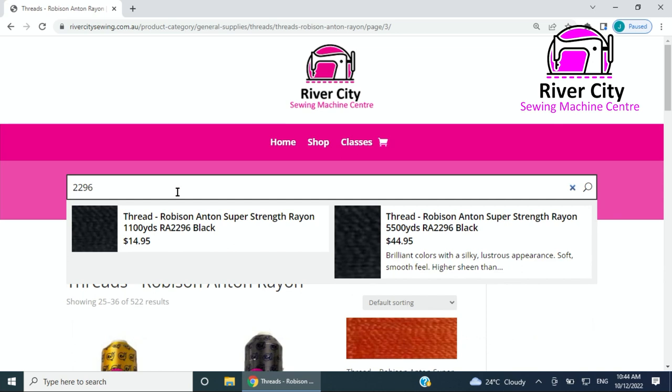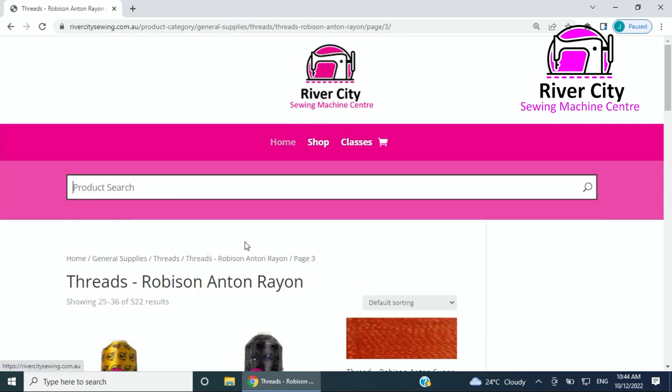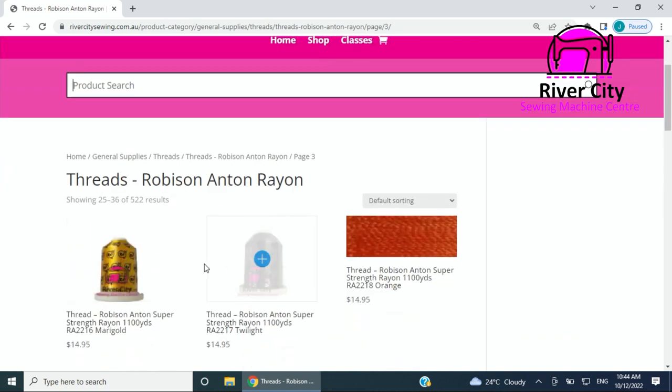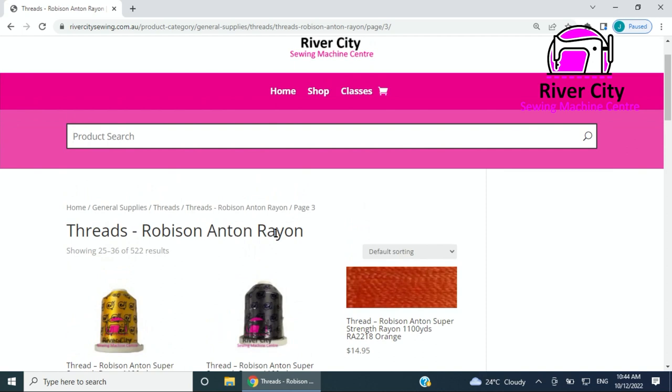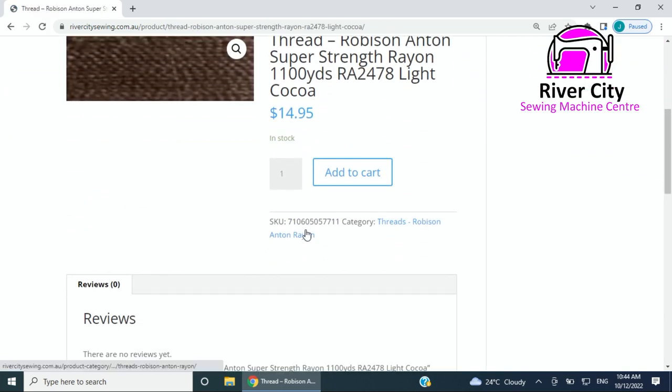We do have some RA colors in 5,500 meter big rolls, so it will show you what we've got because it's got the same number. Also if you type in just the number — 2296 — on its own it should come up dynamically and show you a picture if there is one. So if you're in Robison Anton Rayon and you're looking for 2479 or 2478, here's Light Cocoa — click on it and it will take you to that page.